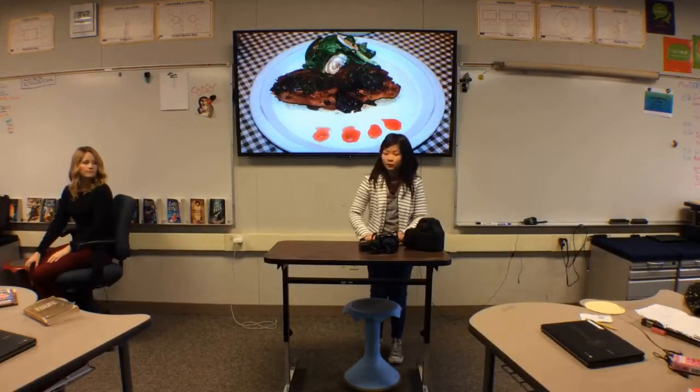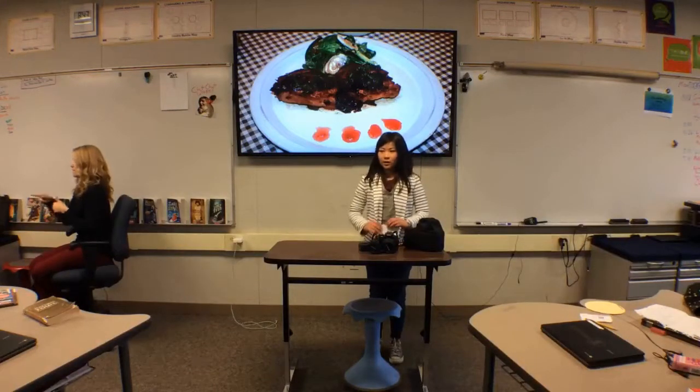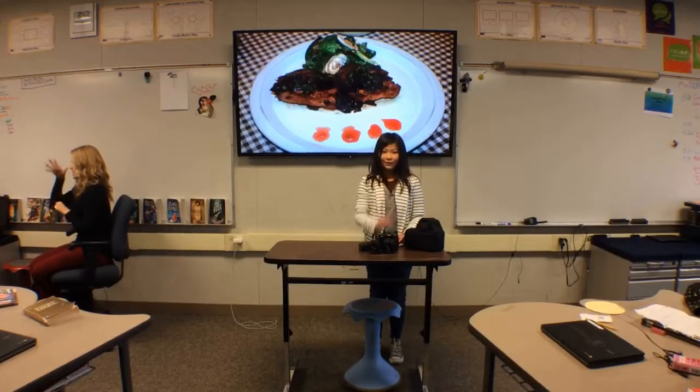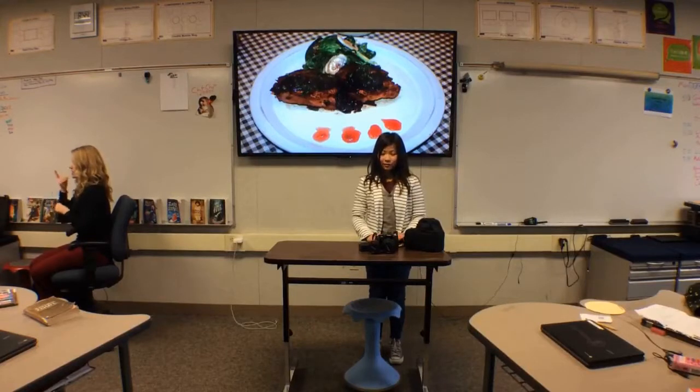That was my first picture, because my parents made a French dinner, and it was like the second day, so I decided to take a picture of it.